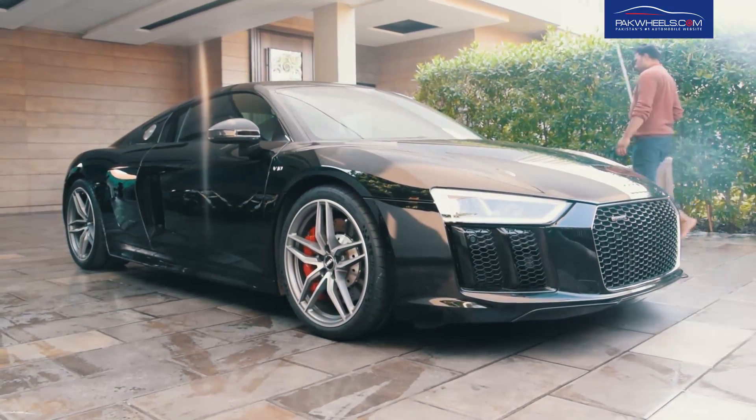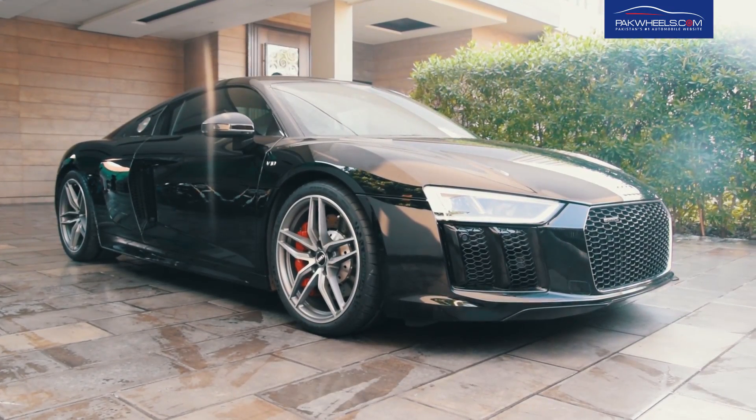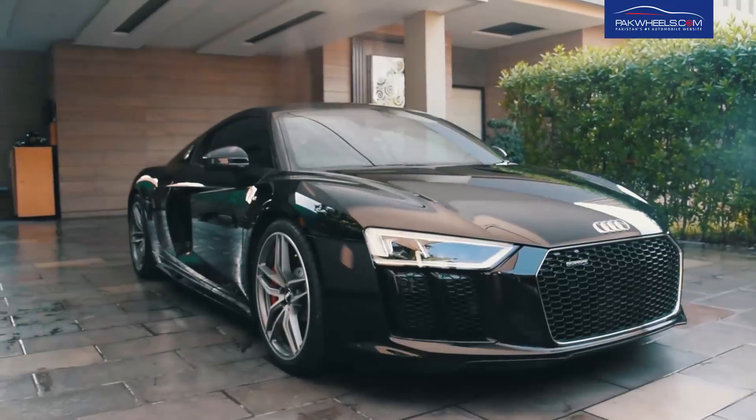Asalaamu Alaikum, Park Wheelers! In today's segment we are giving you the first exclusive walk around of Lahore's one and only Audi R8. Let's give you some background info.